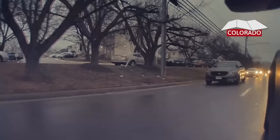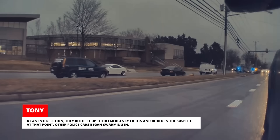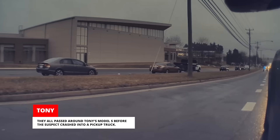Look at this gray sedan and this black SUV on a side street. They're both unmarked police cars and the drivers are following a suspect and planning to take him down. At an intersection, they both lit up their emergency lights and boxed in the suspect. At that point, other police cars began swarming in. Tony kept driving, but then he noticed that the suspect was making a break for it. He was coming up quickly behind Tony with the swarm of police cars chasing after him. They all passed around Tony's Model S before the suspect crashed into a pickup truck.